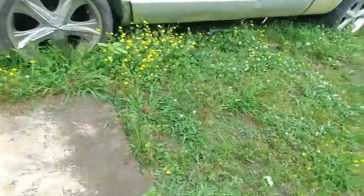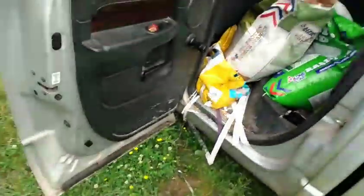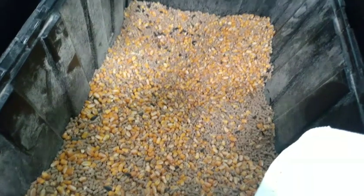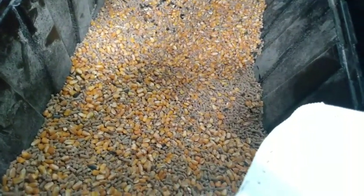We keep our feed in this truck over here. I do a mix feed for my chickens — I mix it myself. It has black oil sunflower seeds, whole corn, and laying pellets.